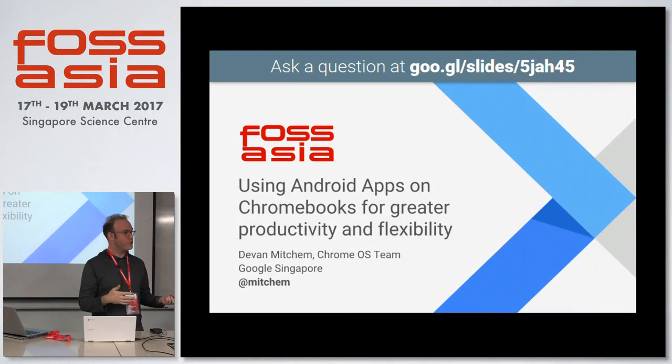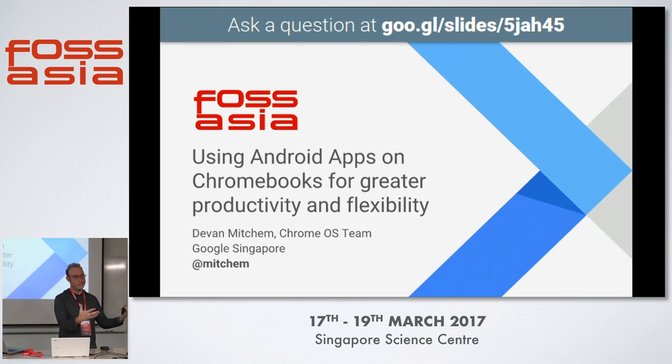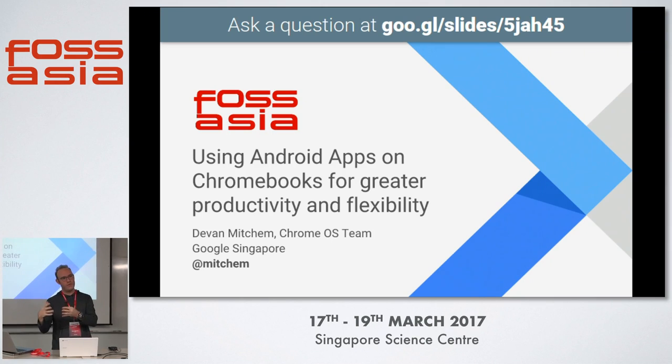I'm with Google, based here out of Singapore. I'm going to talk about a couple of big topics. One, Chromebooks and Chrome OS. Two, what Chromebooks and Chrome OS are. And then three, a big development where we're bringing the best of Android to Chrome.